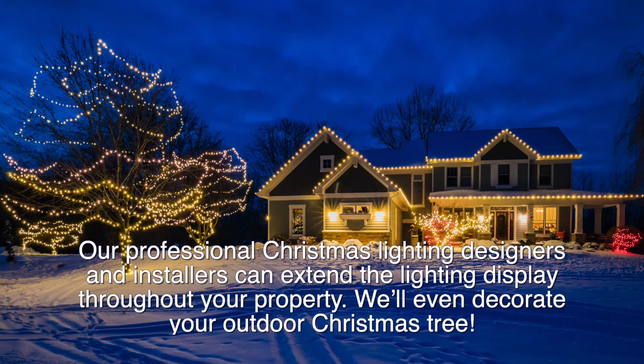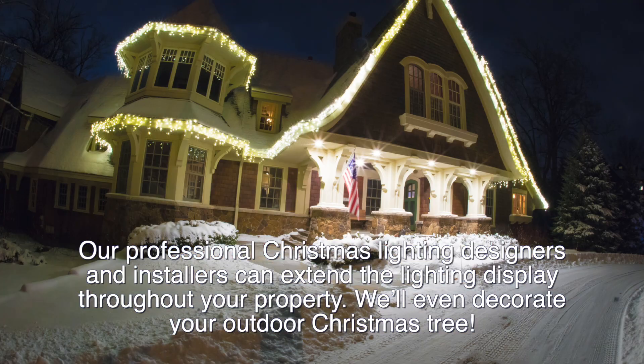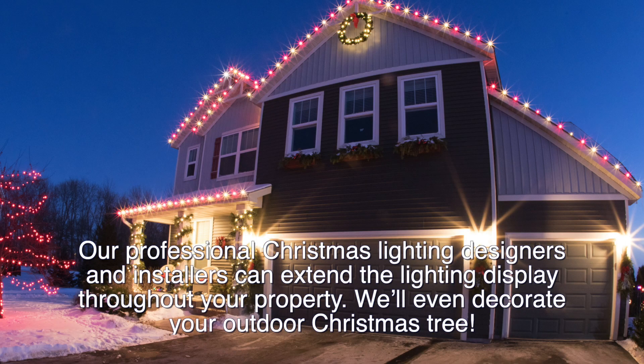Our professional Christmas lighting designers and installers can extend the lighting display throughout your property. We'll even decorate your outdoor Christmas tree.